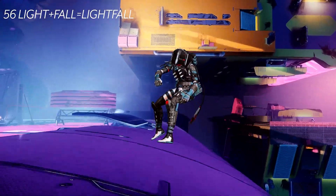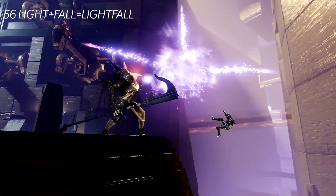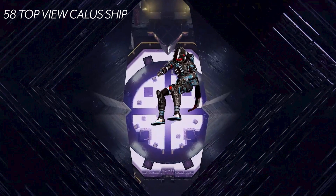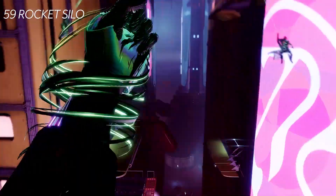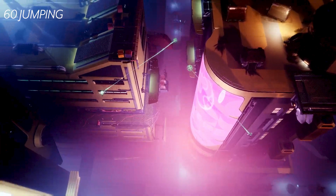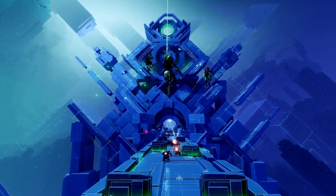At one minute four seconds we have a really cool falling scene, again showing the massive scale and verticality of Neomuna. At one minute five seconds we get a nice glimpse into what is probably Kallus' ship. At one minute seven seconds it looks like some sort of rocket silo that we're falling into, and then we see our guardian grapple — you can actually see the titan and warlock jumping off and grappling as well. You can see the city street, street lamps, and rooftops, which shows there's going to be a lot of movement and jumping. It's going to be really fun to explore Neomuna.